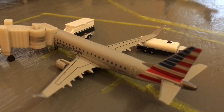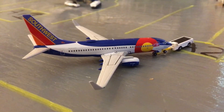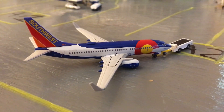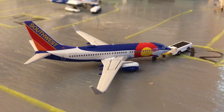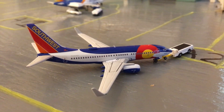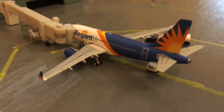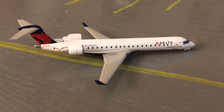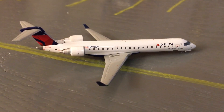Here we have an American Eagle ERJ-175, which will be heading out to Charlotte. Just pushing back for Baltimore Thurgood is a Southwest 737-700 in the Colorado 1 livery. Here we have an Allegiant A319 with service out to Myrtle Beach. Here is a Delta Connection CRJ-700 which just arrived from Atlanta.